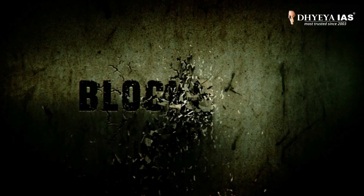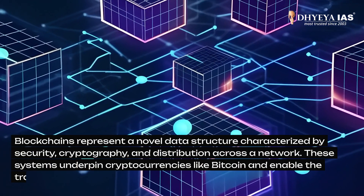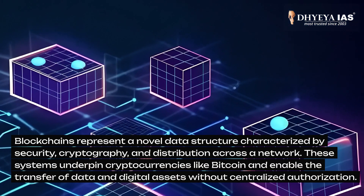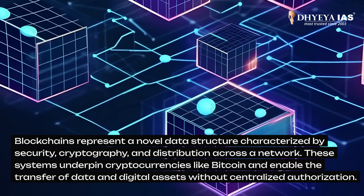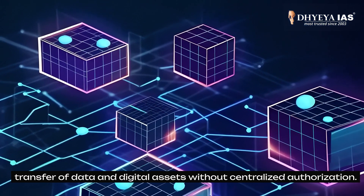Now let's understand what blockchain is. Blockchain represents a novel data structure characterized by security, cryptography, and distribution across a network. These systems underpin cryptocurrencies like Bitcoin and enable the transfer of data and digital assets without centralized authorization.